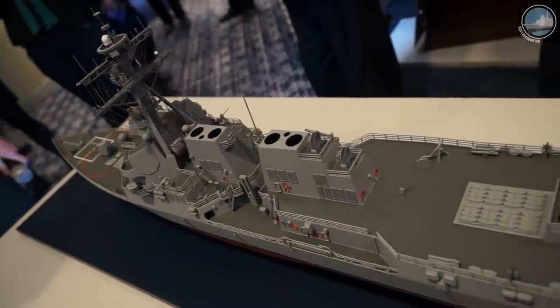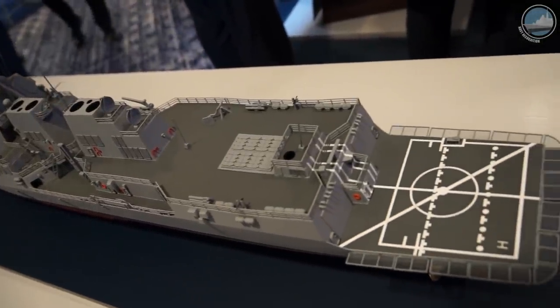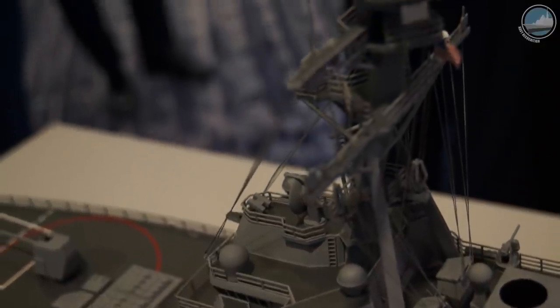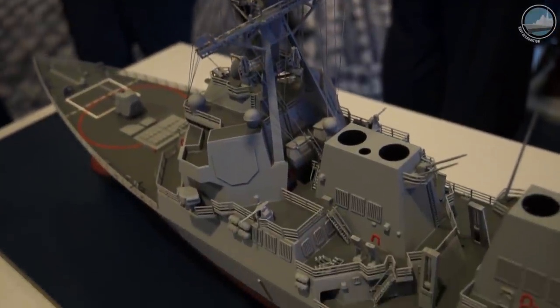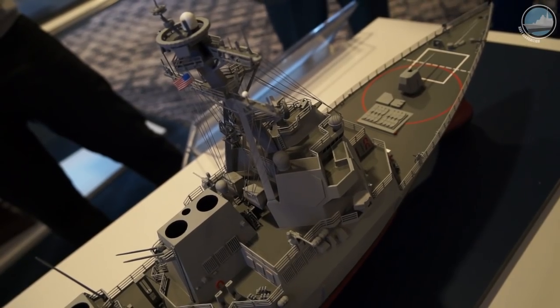The rest of the changes are primarily below deck. The Navy is increasing the electrical distribution system, going from a 440V system to a 4,160V system to give more power and energy for the new radar and future systems. They have also increased the capacity of the cooling system for higher efficiency, going from 200-ton plants to 300-ton plants.